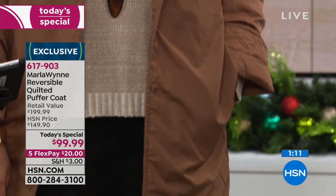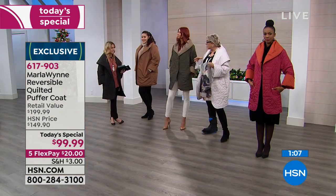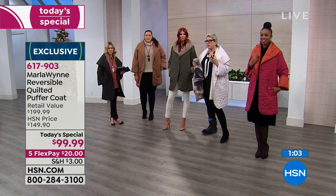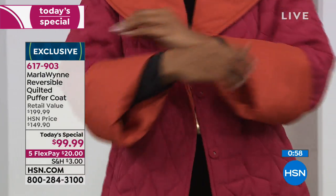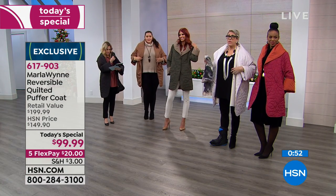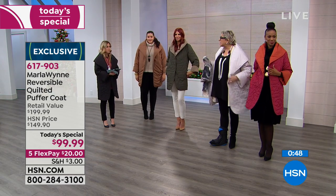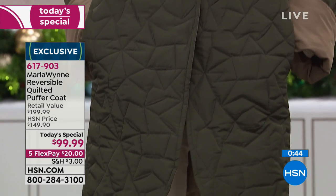Extra small through 3X. If you want a little more drama, go up. If you're really petite and small-boned, true to size is what I would say. You will love this coat because when you get dressed up for the holidays and you are going somewhere, instead of walking in looking like the Michelin man, you're going to walk in and look fabulous and feel fabulous. And it does keep you warm and it's super lightweight.